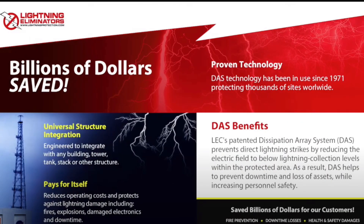The Dissipation Array System is a proven technology in use since 1971, protecting thousands of sites worldwide. Engineered for universal structure integration, it can seamlessly integrate with any building, tower, tank, stack, or other structure.